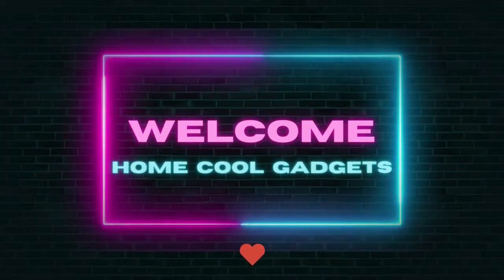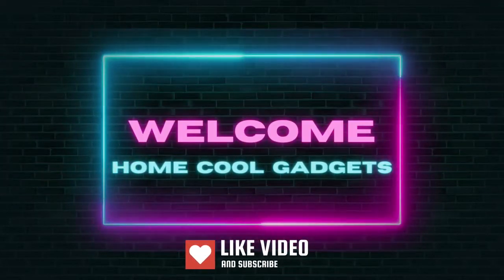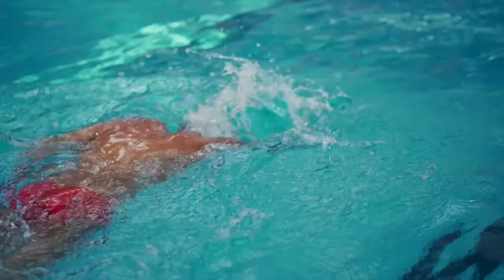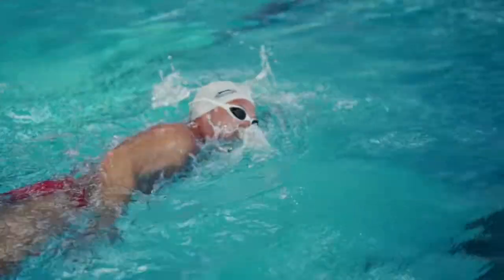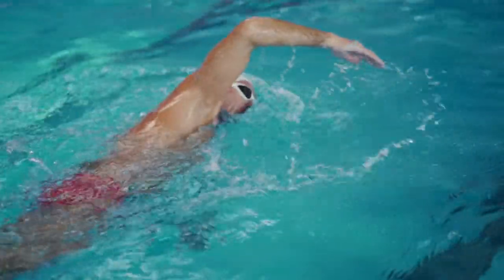Welcome to the Home Cool Gadgets channel, where you can find the latest gadgets that came on the market. Swimming is fun, but it can be tiring and boring, especially if you go for hours. You can change this with music.